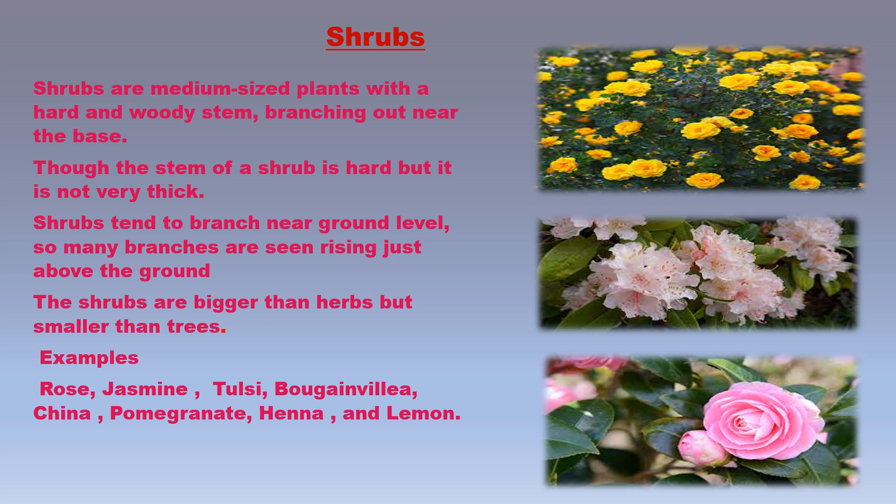Some examples of shrubs are rose, jasmine, chameli, croton, tulsi, bougainvillea, china rose, pomegranate, henna, mehndi, and lemon. Shrubs are bigger than herbs but smaller than trees. The life span of shrubs is many years, but it is less than that of trees.